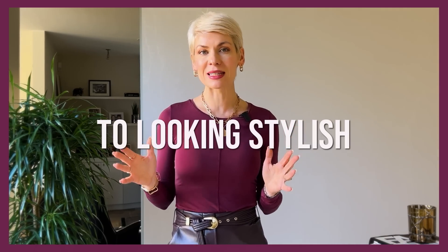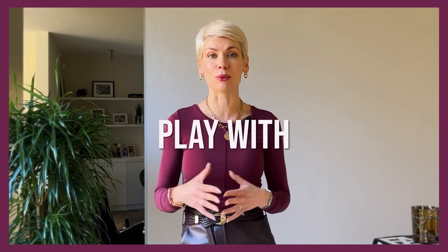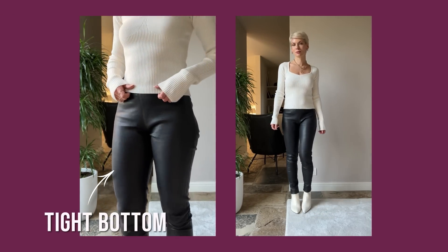Another mistake women tend to repeat quite often is combining two similar fits in one outfit — two tight fits together, or going for two oversized or two loose fits — which makes the look quite flat and the silhouette unbalanced. Style is like architecture: you can't put up a one-block building and hope it becomes an architectural masterpiece. You really need to play with shape, volume, and proportions to add dimension and interest. Two tight fits in one outfit look quite dated and a bit cheap.